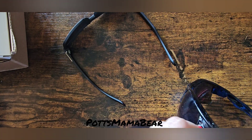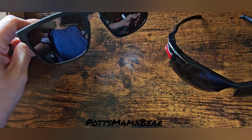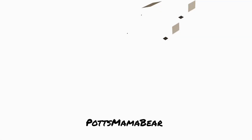Let us know what your favorite pair are, or which ones you guys like better, and hopefully we'll see you in our next video. Bye!